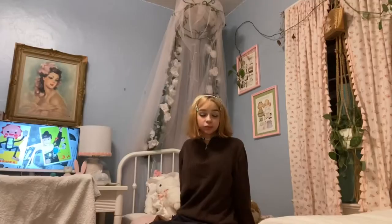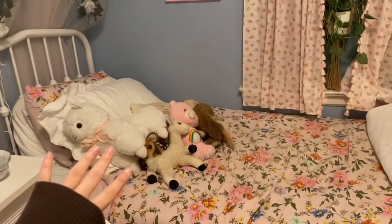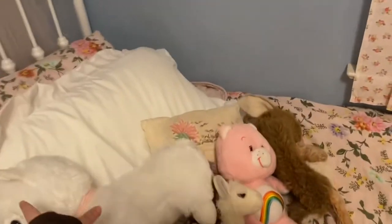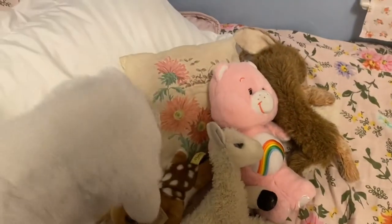This is my bed. I have stuffed animals. This I got from Bed Bath & Beyond — I saw it on a catalog. A bunch of stuffed animals. White blanket.